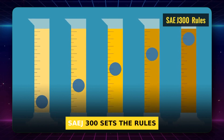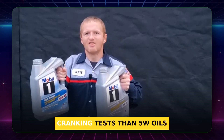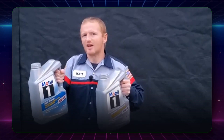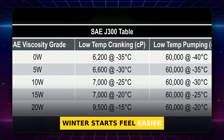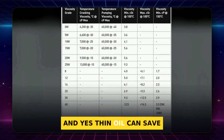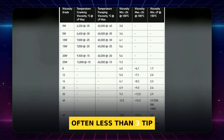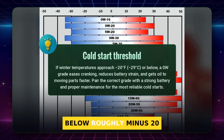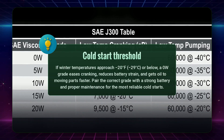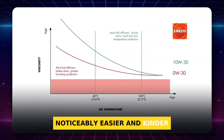SAE J300 sets the rules. 0W oils must pass colder cranking tests than 5W oils. That's why 0W20 can make winter starts feel easier. Thin oil can save fuel, but the gain is small — often less than 3%. Below roughly minus 20 degrees Fahrenheit, a 0W grade makes starts noticeably easier and kinder to your battery.